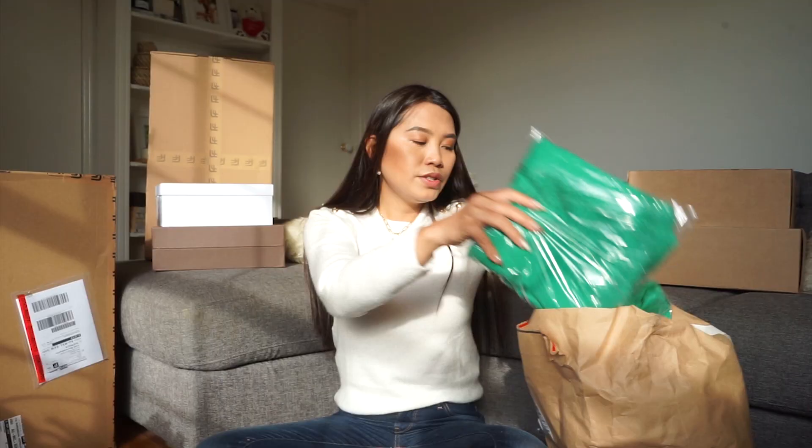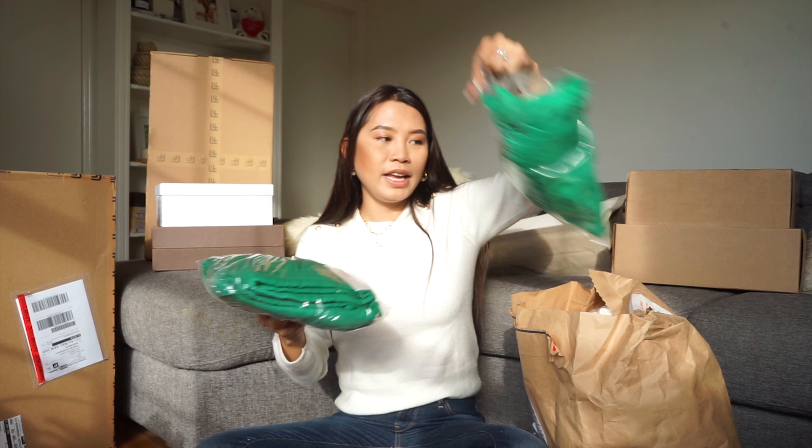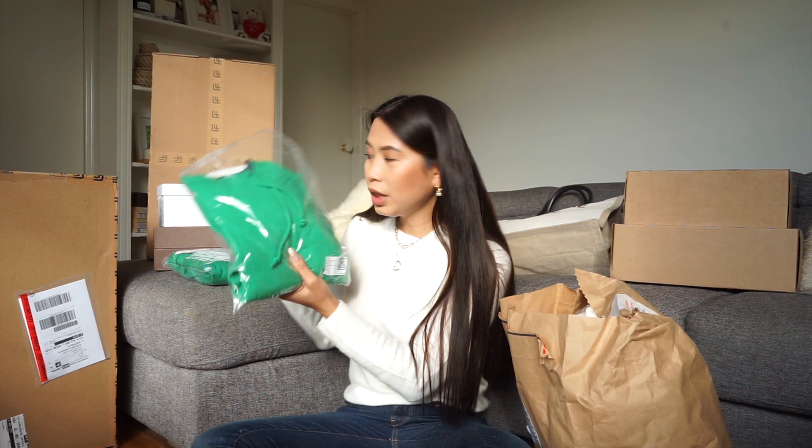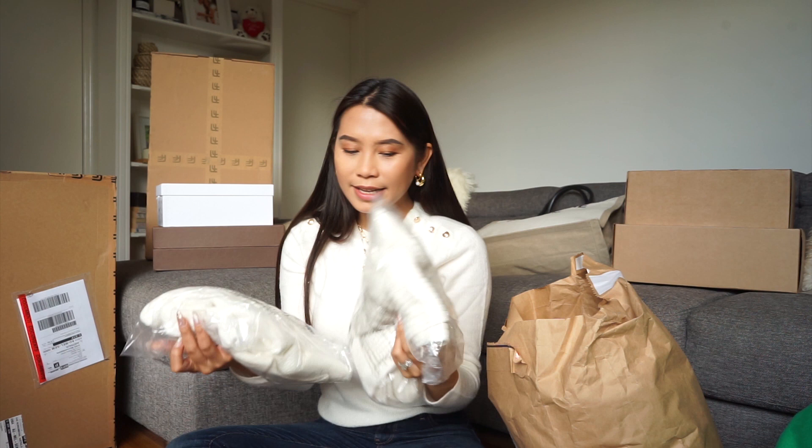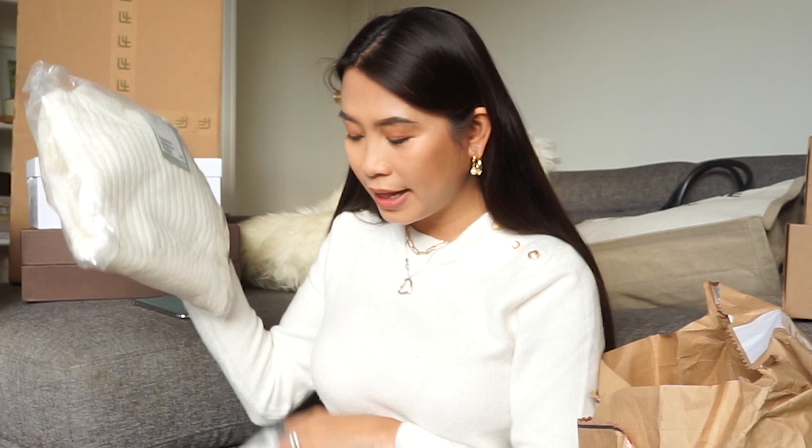Next are my H&M purchases I've been holding off opening. The first is a khaki green coord tracksuit — I got the hoodie in small and the trackies in medium as a matching set. Then the next is a cream or white coord — I actually have an oatmeal version that I wore yesterday when we went to the Dandenong Ranges, and this time I got it in white, size small top and size medium bottom.